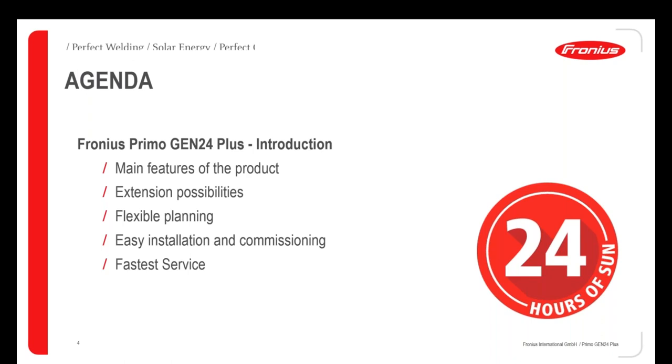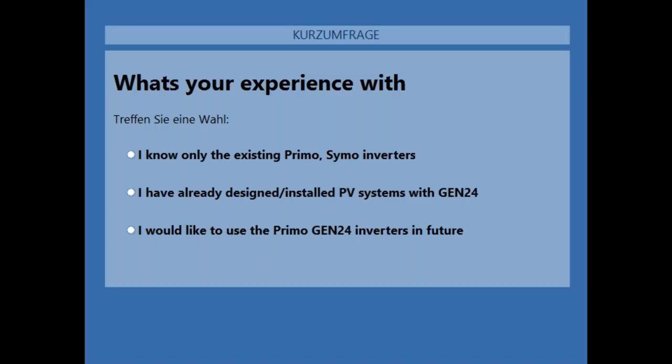Before I start I would like to ask you a question and get your feedback. What's your experience with Fronius so far? Do you know the existing Primo Simo inverters? Or have you already designed or installed PV systems with the Gen24 Plus inverters? Or would you like to use the Primo Gen24 Plus inverters in the future? Please click on the answer which is mainly yours.